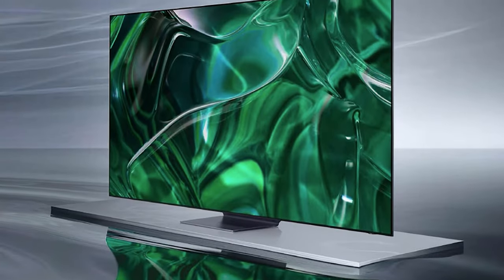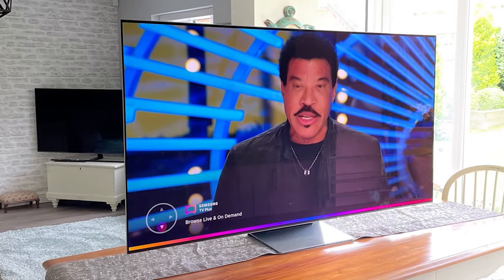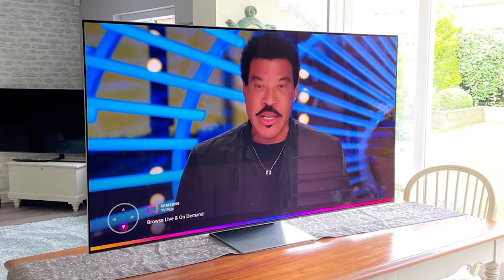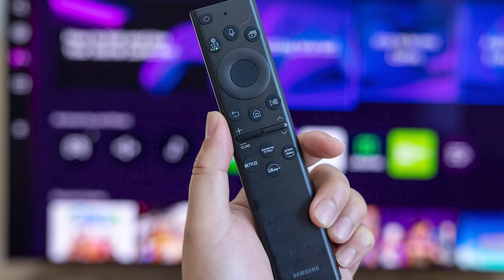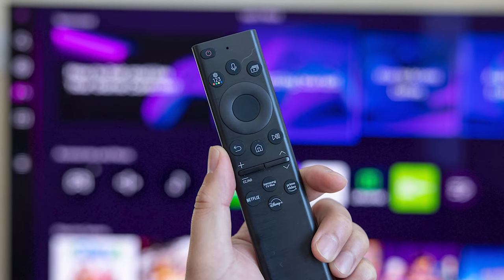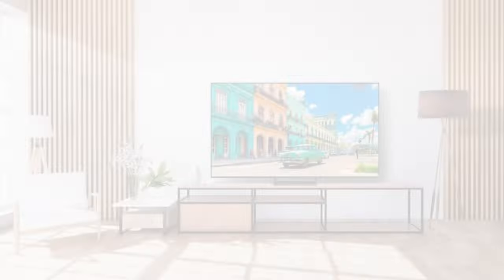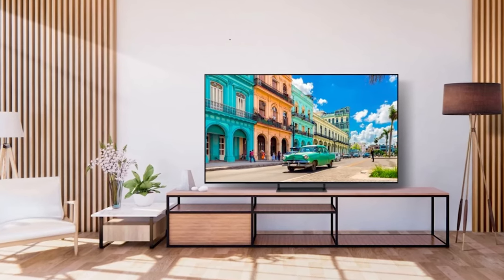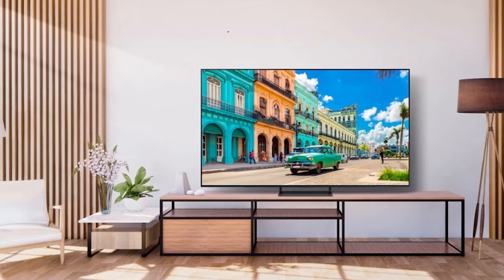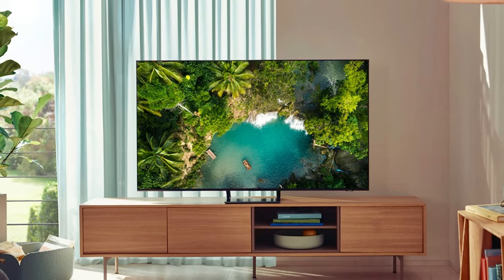The S95C is available in 55 and 65-inch sizes, like the S95B, with a new 77-inch model added. The solar cell remote also receives an update, now featuring rounded corners and an all-black finish. It still includes a microphone for voice controls, shortcut buttons to streaming apps, solar panels, and a USB-C port for recharging the non-removable battery. Although both models are undeniably stylish, the S95C appears more contemporary and sleek, is slimmer, and introduces a pedestal stand. Consequently, it takes the win in this round. Winner: Samsung S95C.